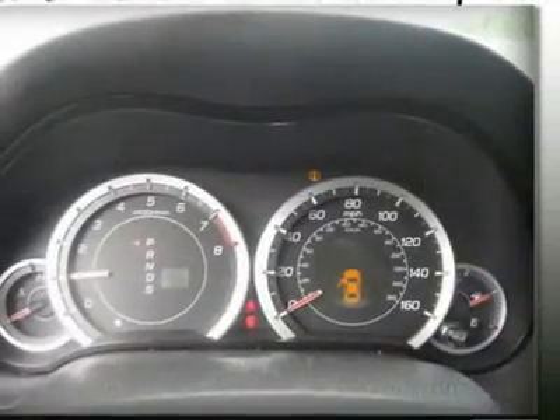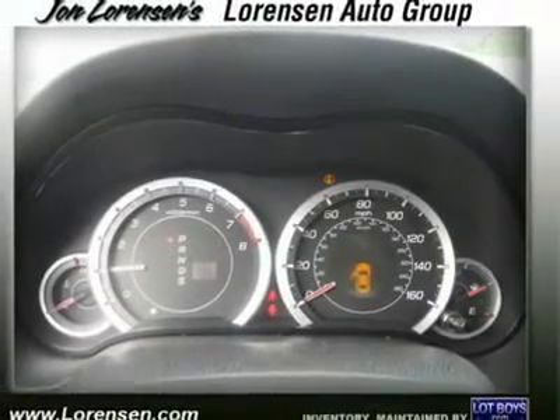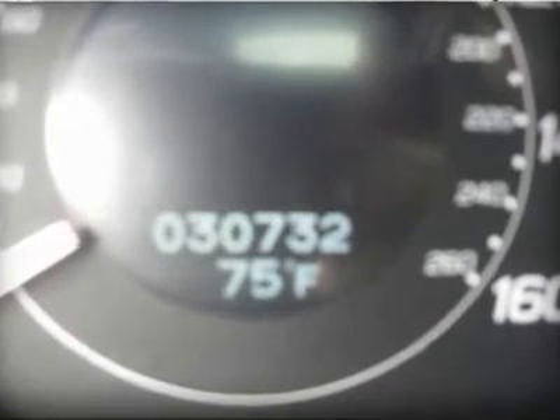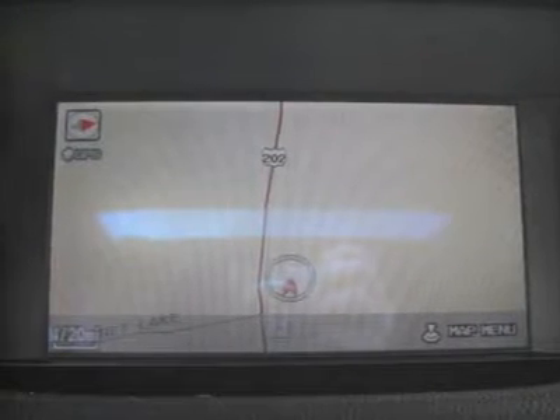Powered.com Power Circle Ratings: Overall Performance and Design — 4 Power Circles. Predicted Reliability — 3 Power Circles. Visit www.dopowered.com. Priced to move — reduced from $26,967, priced $700 below NADA Retail.